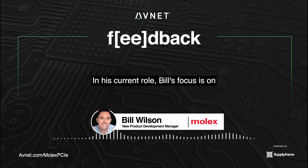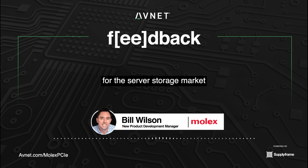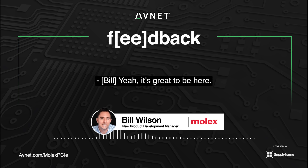In his current role, Bill's focus is on the development of new high-speed internal cable assemblies for the server storage market and creating a roadmap to meet the needs of key customers in the industry. Welcome to the Feedback podcast, Bill. Yeah, it's great to be here. Thanks a lot for having me.